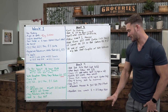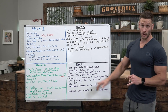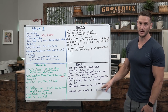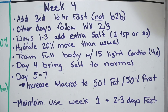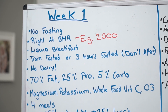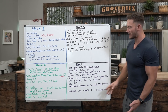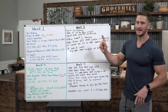When it comes to maintaining after this cut, use week one as your baseline — that should be your standard macros — and then add two to three days of fasting per week. If you just stick at week one and add some fasting two to three days per week, you're going to maintain really well.